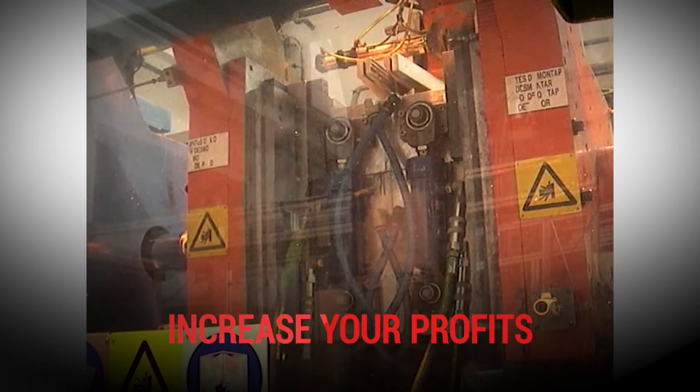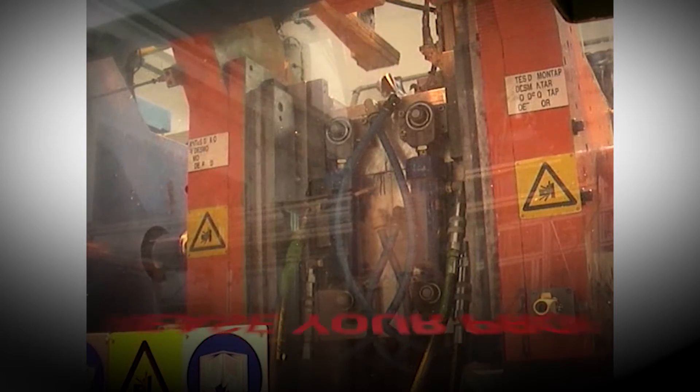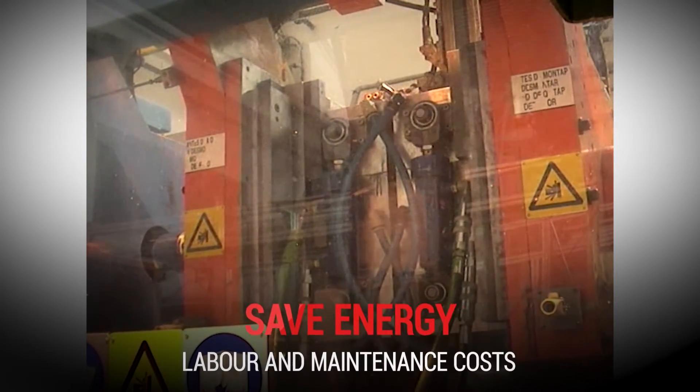Increase your profits by energy, labour and maintenance cost savings, gaining bigger gross margins by selling your overproduction.